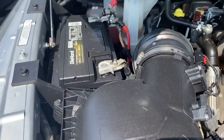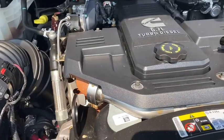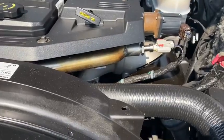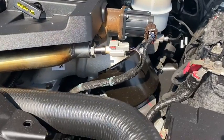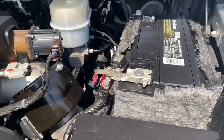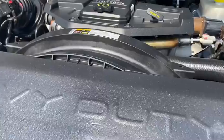Under the hood looks good here. Batteries have been changed on it — it's got two Diehards. All of the EGR and everything seems to be intact. Just a good-looking, clean truck.